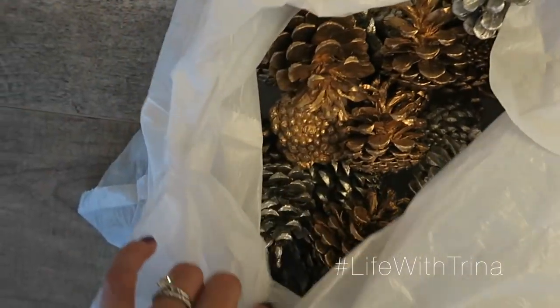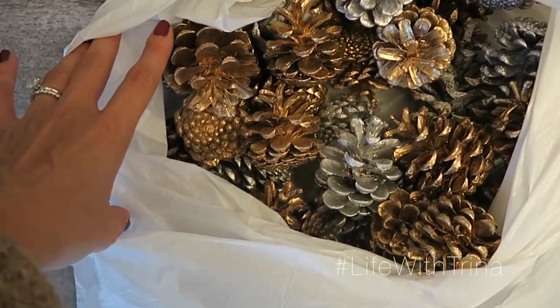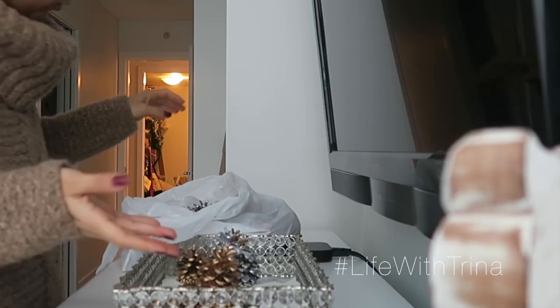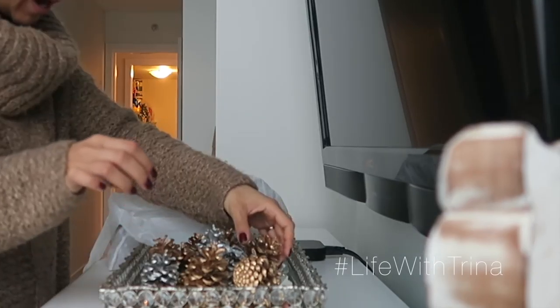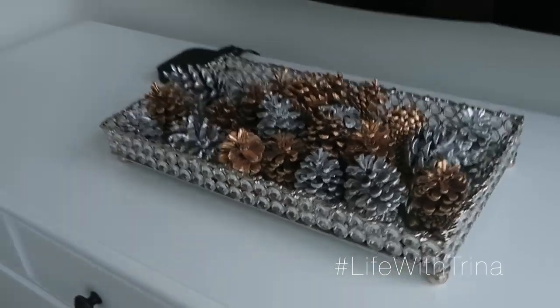Oh my pine cones! I made these one year — I did a DIY at home and they turned out so good. I need to find a home for these. I have this tray that I bought from HomeGoods years ago and you can use it for like jewelry or perfume. I used to have my perfumes on here or some of my makeup, but now in our bedroom I have it up on our dresser. I think that looks pretty cute.